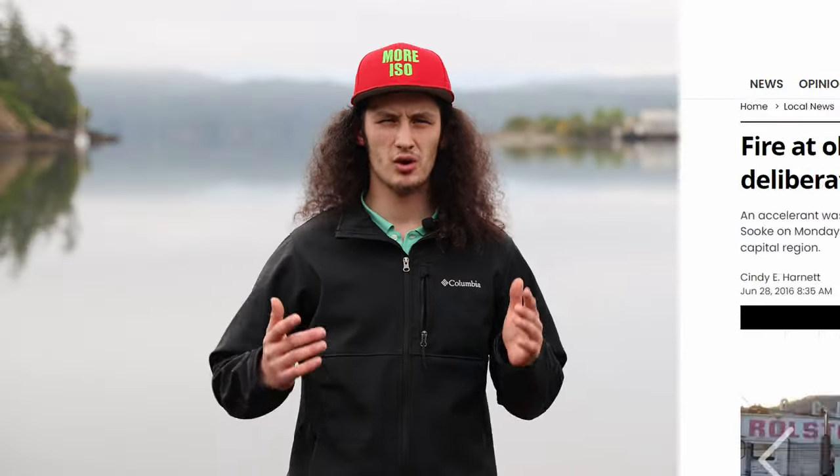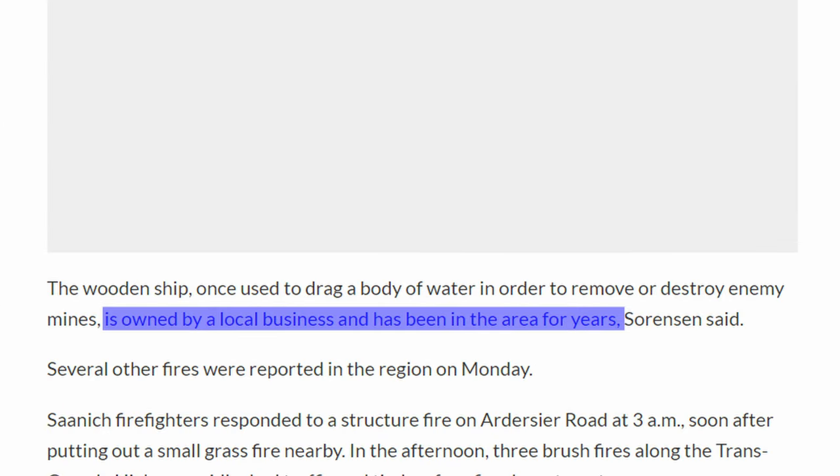So now we know when and why the vessel was commissioned, who and where it served, and what its purpose was for. But you still might ask yourself: why is it sitting in this bay at the old Lamford Sawmill? And why does it have battle honors predating its construction by 15 years? To answer the first question — I don't know why it's sitting in this bay. All I could find is that in 1999 it was bought privately to be converted to a yacht, which never happened. And according to one article, a local business here in Souk owns it. Maybe one of you viewers knows and will share in the comments below.